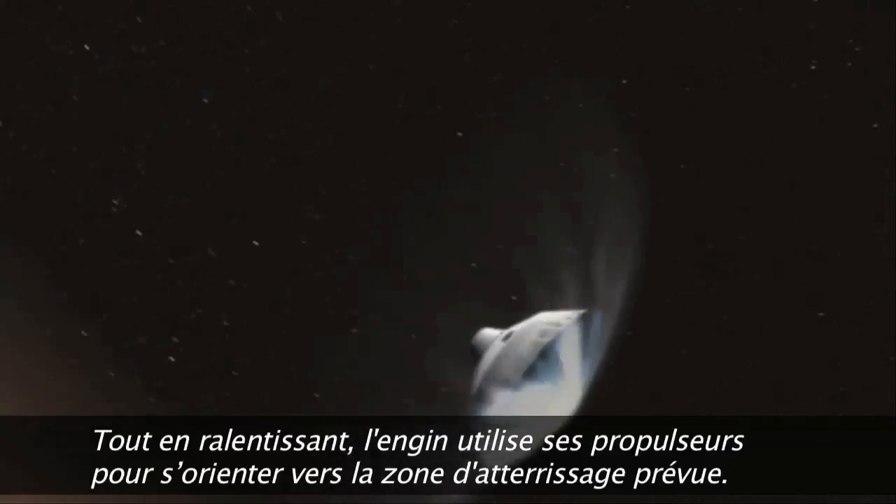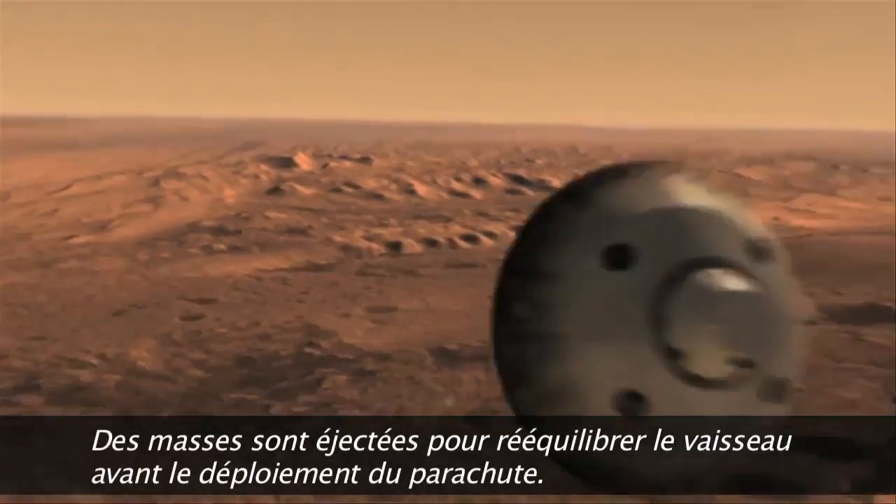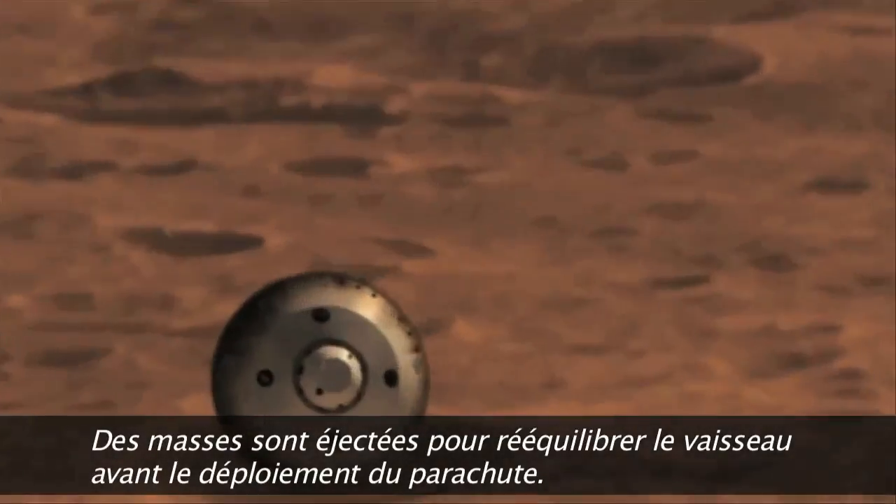While slowing down, the spacecraft uses thrusters to help steer toward the landing target. We throw off weights to rebalance the spacecraft so that it's lined up for parachute deploy.